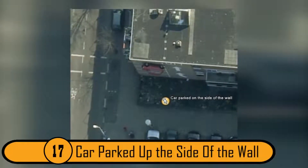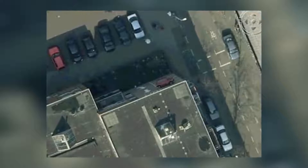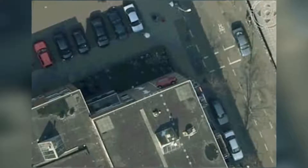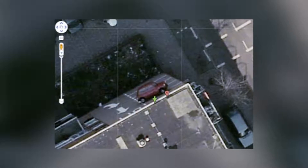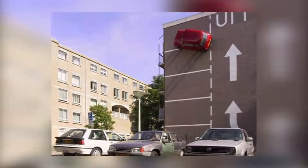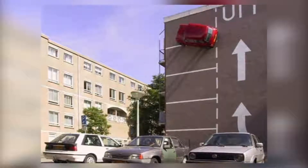17. Car Parked Up the Side of the Wall. Thanks to recent technology, cars have become much more efficient — there are cars that will tell you when you are getting too close to an object or weaving out of your lane, and even cars made to drive themselves. This is a picture of a car parked on the side of a building. Since automobile manufacturers haven't created a car with the capabilities of a spider, this creepy picture was likely created due to a problem with the camera lens.